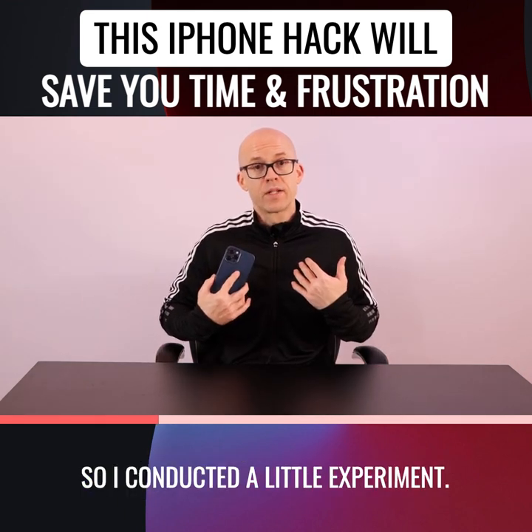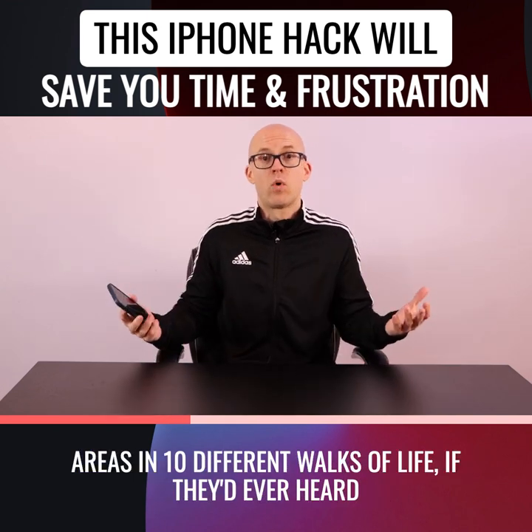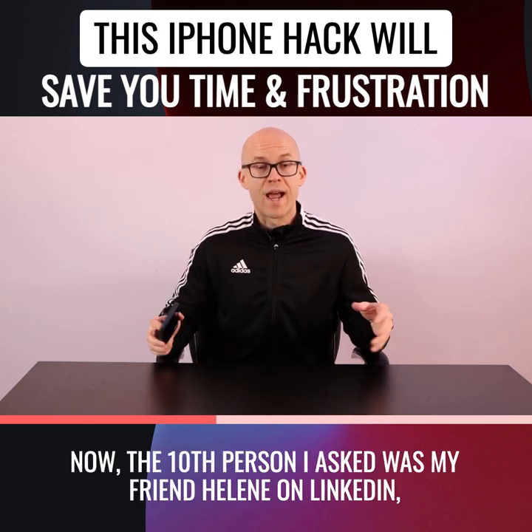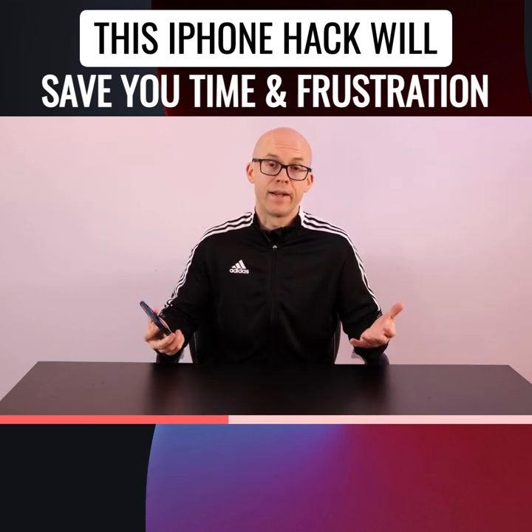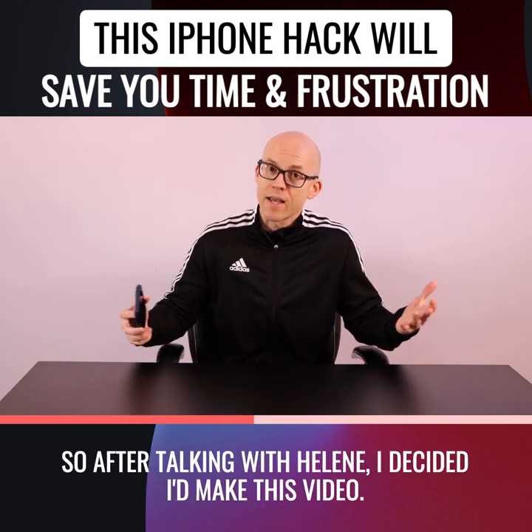So I conducted a little experiment. I would ask 10 different people from 10 different geographical areas and 10 different walks of life if they'd ever heard of the iPhone spacebar hack. The 10th person I asked was my friend Helen on LinkedIn, and she was one of the people who hadn't heard of it. So after talking with Helen, I decided I'd make this video.